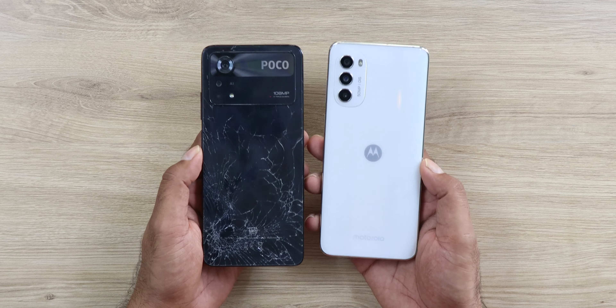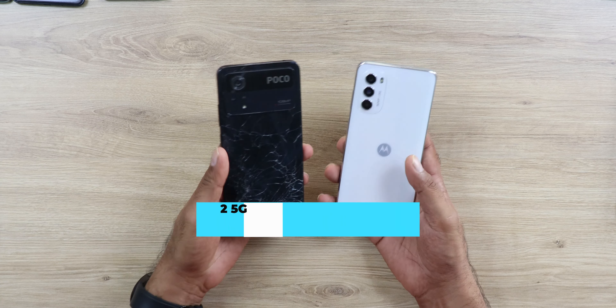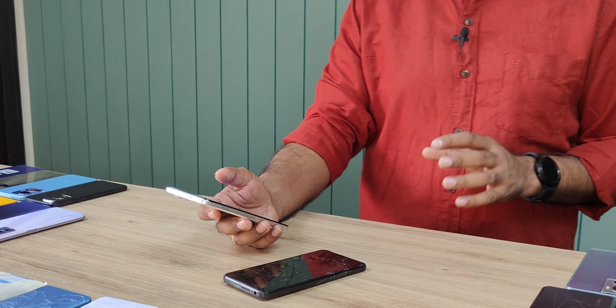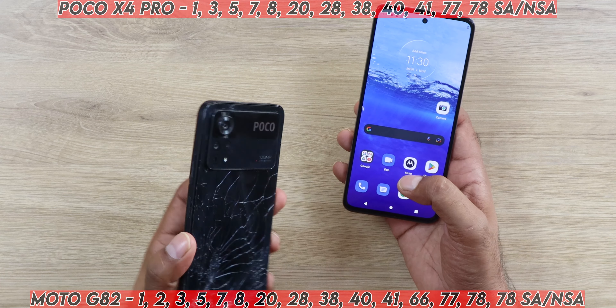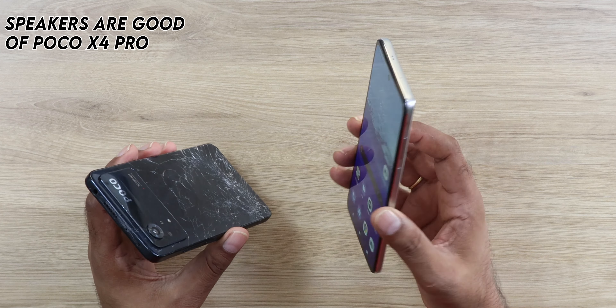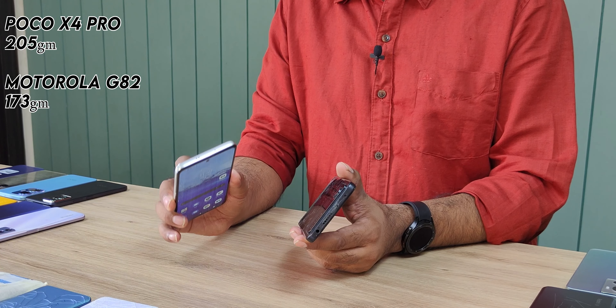At the 15-20k segment, two phones to consider are the Poco X4 Pro and the Moto G82 5G. The CPU is Snapdragon 695, but the key advantage is you're getting an AMOLED display at FHD 120Hz — that's why I recommend these two phones. The Moto G82 is more recommended for gamers because it runs stock Android and is fast and snappy, while the Poco X4 Pro has really good speakers. Both have a headphone jack.